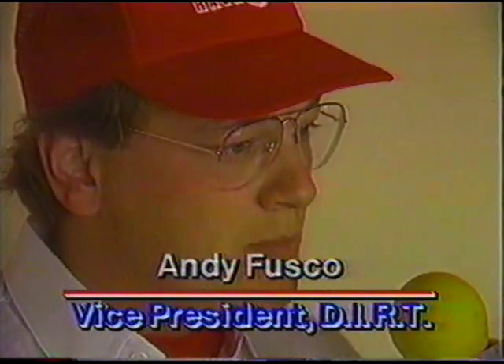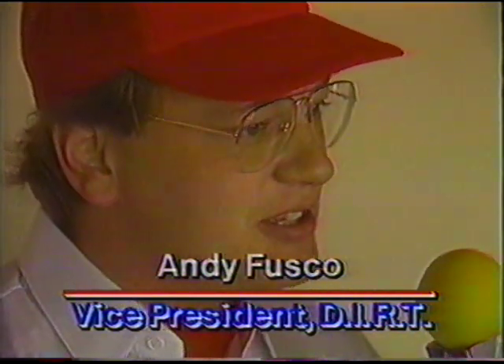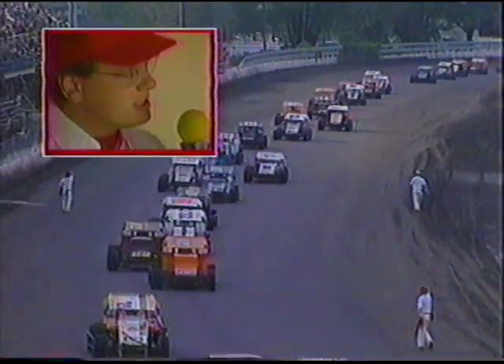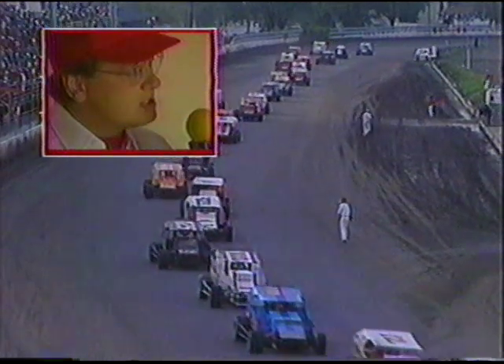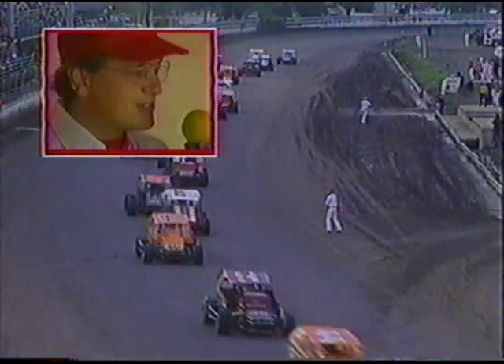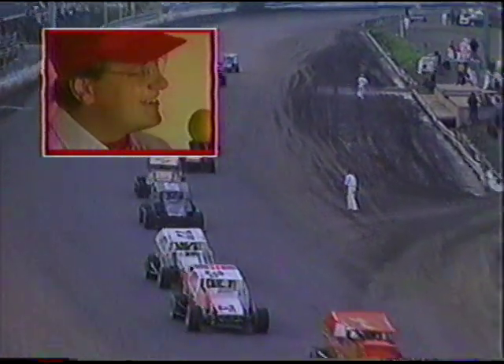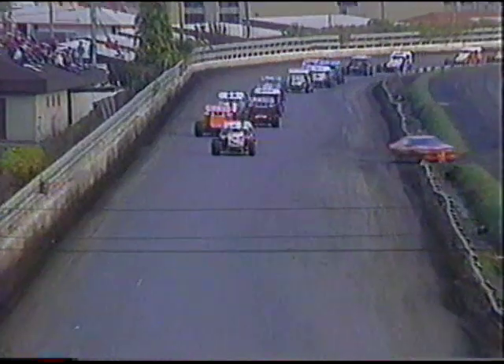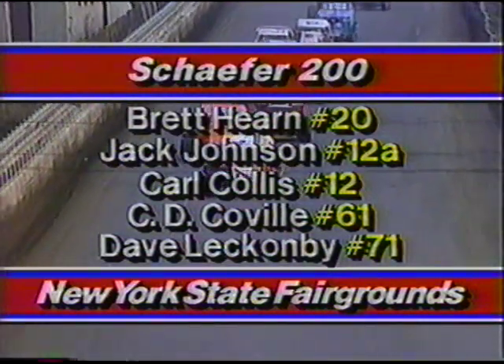Fosco explains: modifieds are the top class in dirt track racing in the Northeast. There are over 1,700 of these cars running at more than 40 tracks. Drivers run five or six nights a week in June, July, and August — special events on Tuesdays, Wednesdays, and Thursdays, plus weekend bull ring shows. This weekend will draw over 88,000 people, certain to break last year's record. The pace car heads for the pits — Brett Hearn leads, Jack Johnson second!